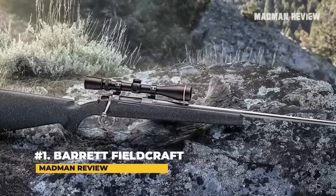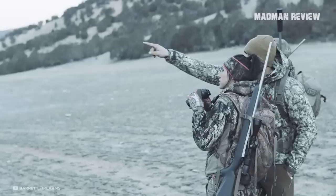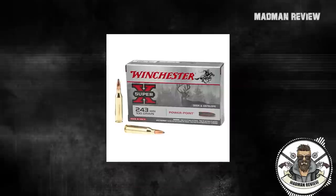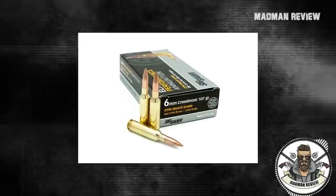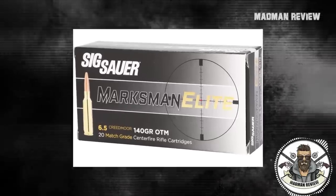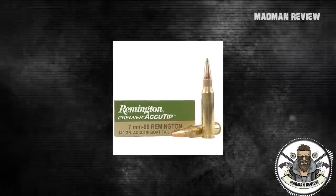Number 1: Barrett Fieldcraft. Coming with a hand-laid carbon fiber stock, the Barrett Fieldcraft has a weight of only 5.2 pounds. You can get it in .243 Winchester, 6mm Creedmoor, .22-250 Remington, 6.5 Creedmoor, .308, and 7mm-08 Remington.